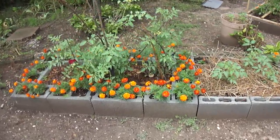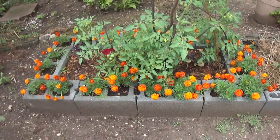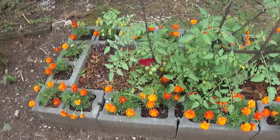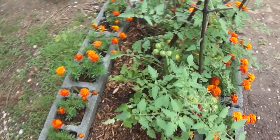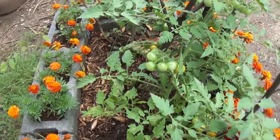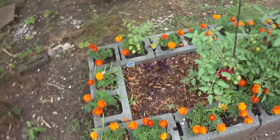This is the front cement bed that I built about a little over a month ago. It has the sun sweet cherry tomato, and they are delicious. When they ripen, they're yellow to orange, and the marigolds are just looking lovely.